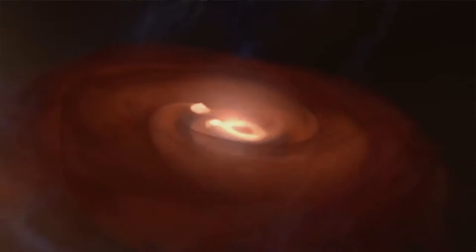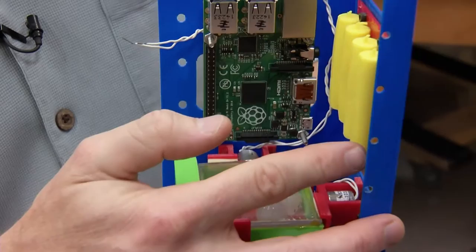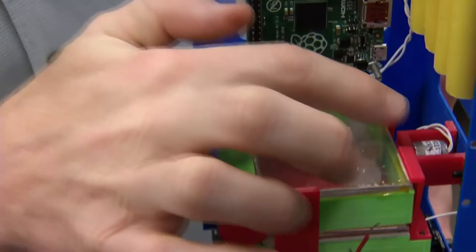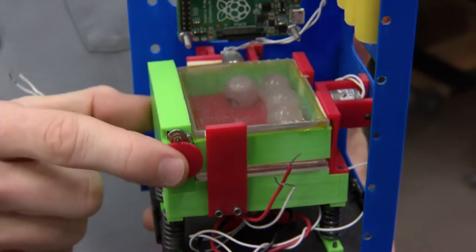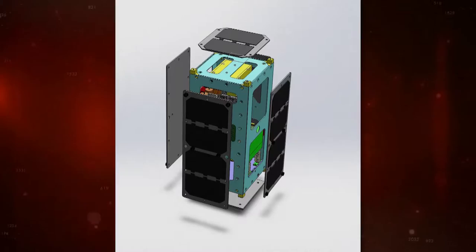Josh Caldwell is building a CubeSat called Q-PACE — an experiment to recreate the conditions in the very early stages of our solar system and understand the very first steps of planet formation. The main components are a microcontroller, batteries powered by solar panels, and a chamber with particles mounted on springs. Three solenoids cause the test cell to vibrate, causing the particles to move and bounce off each other, while a camera tracks the evolution of their velocities as they collide.